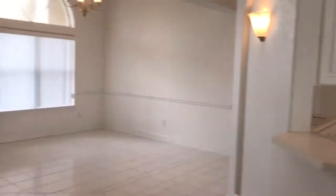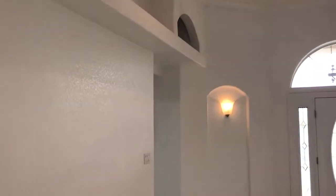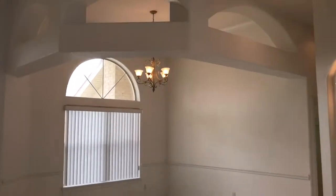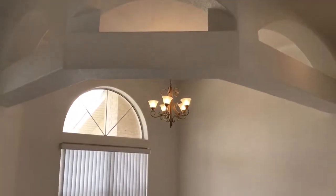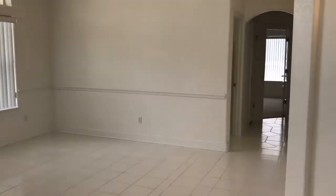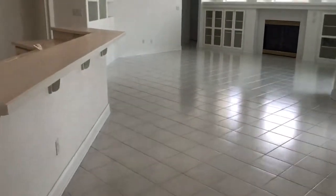Back here at the front, you have your front entryway. This is a split bedroom home, so that is the entryway to the master bedroom, which we will take a tour of. You do have your formal dining room with a fantastic transom window and chandelier, chair rail, and ceramic tile laid throughout most of the entire home.